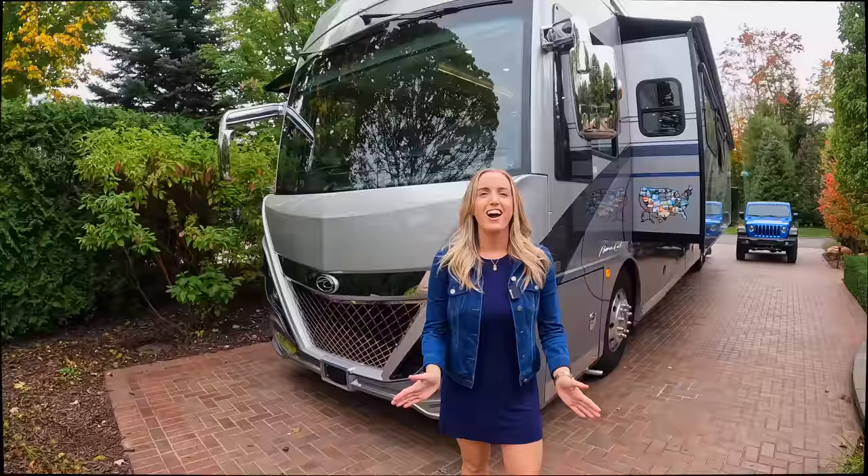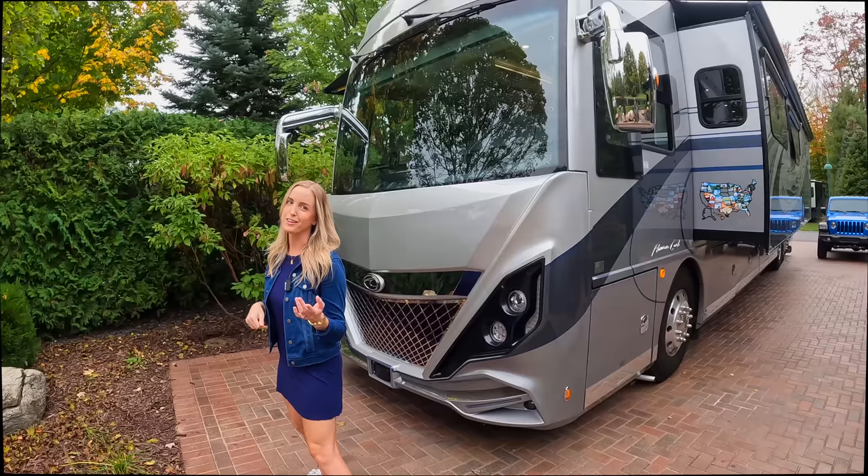Let's head inside and give you the full tour of our amazing house on wheels — her name is Carly. Come on and take a look.